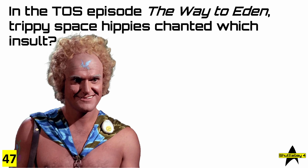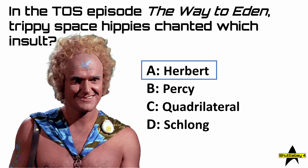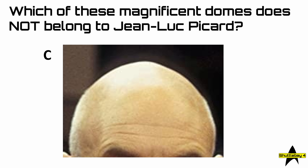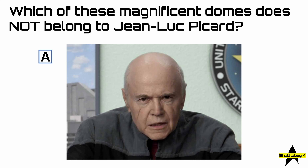Question 47: in the TOS episode 'The Way to Eden,' trippy space hippies chanted which insult? The answer was of course Herbert — A. So, question 48: which of these magnificent domes does not belong to Jean-Luc Picard? The answer is of course A, and just in case that cranium looks familiar — it belongs to Walter Koenig.